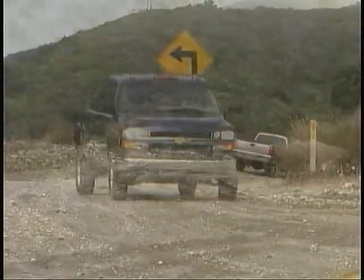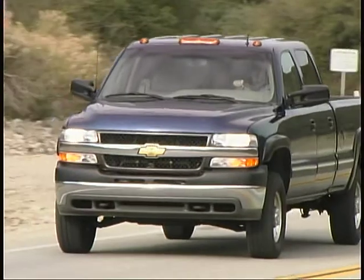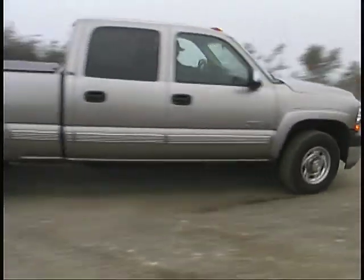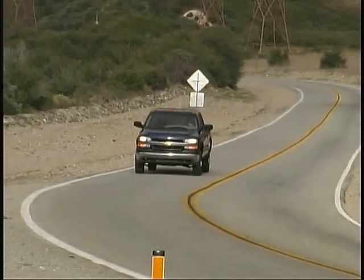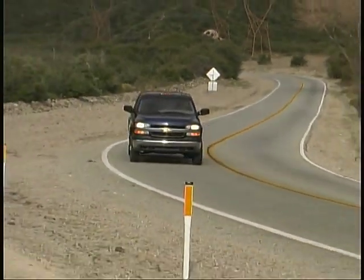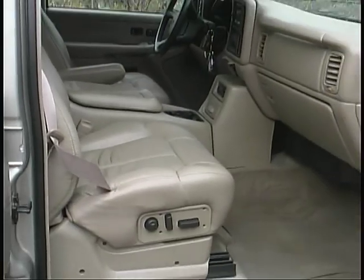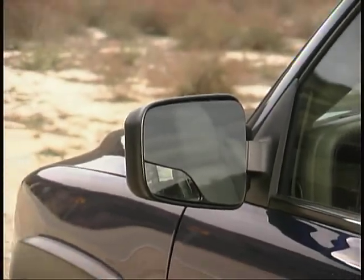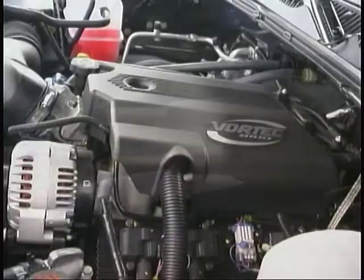If you equip your Silverado 2500 like our testers, you don't have to give up luxury in exchange for the serious carrying and towing capabilities either. Most of the comfort and convenience items you'd expect to find in a highline SUV can be had in these pickups — from heated power leather seats to OnStar. These trucks can meet just about every need and want you might have.